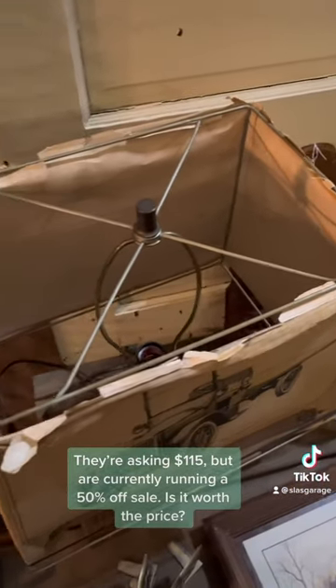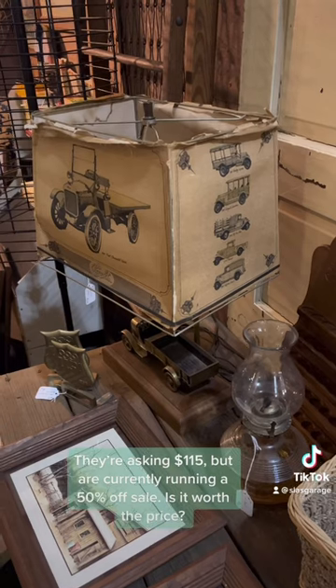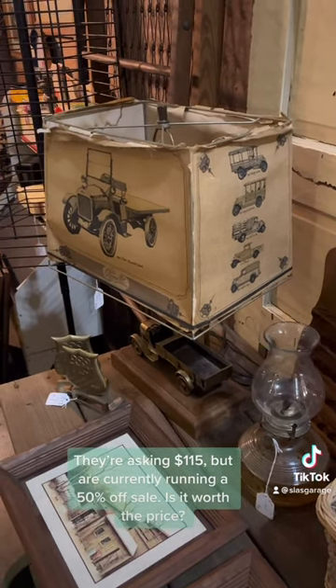They're asking $115 but are currently running a 50% off special at this booth. What do you think? You think it's worth it?